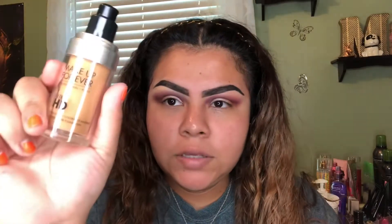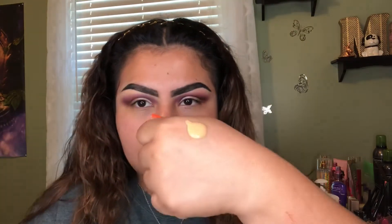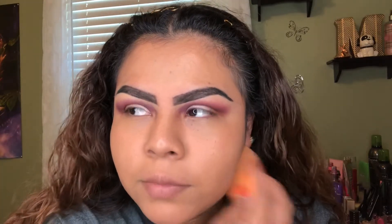For foundation I'm using the Makeup Forever Ultra HD foundation. This actually doesn't look that bad — I'm kind of mad.